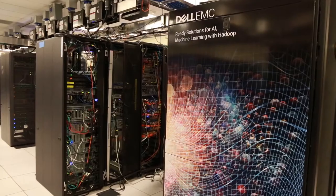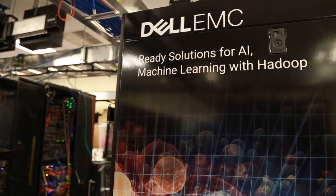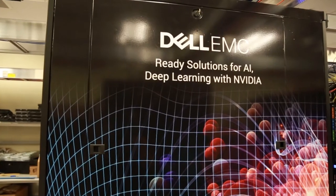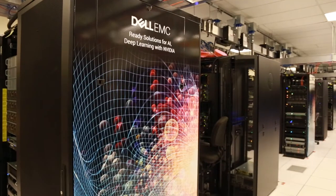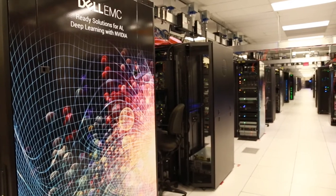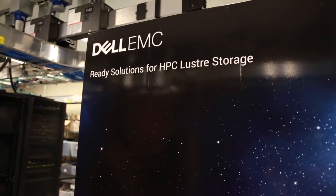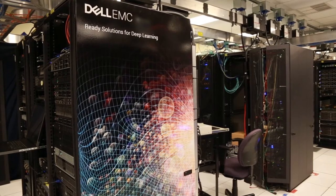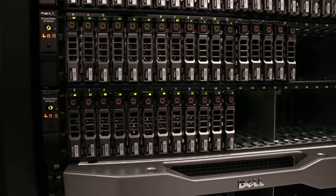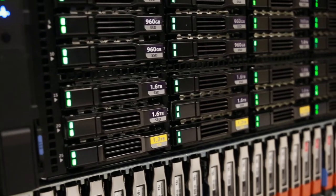Thank you for coming to the HPC and AI Innovation Lab. There's a lot of excitement in the industry about AI, machine learning, and deep learning, and our team has been building solutions for this space. Similar to what we do with high performance computing — taking servers, storage, networking, and software and putting it all together — we build targeted solutions for a particular use case, then bring in services and support to create a complete product.